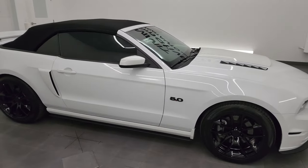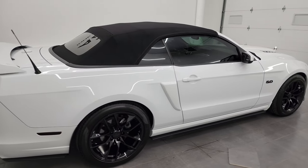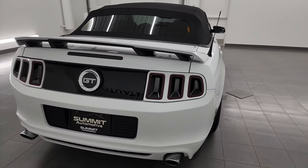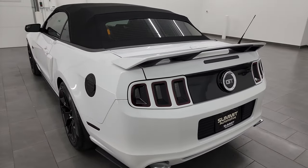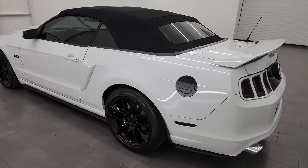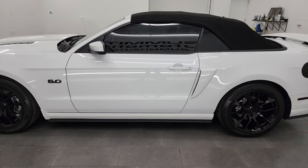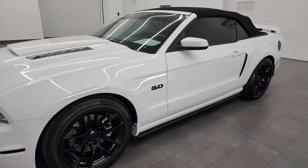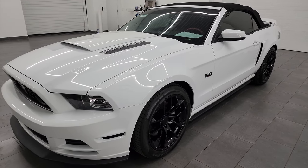Hey, this is Brett and this 2014 Ford Mustang GT Premium Convertible is stock number 14046Z. I am here at Summit Automotive in Fond du Lac, Wisconsin, your new and used sports car headquarters. This 2014 Ford Mustang GT Premium Convertible has the 5-liter V8 Coyote engine, puts out 420 horsepower, and it's paired up with the 6-speed automatic transmission.